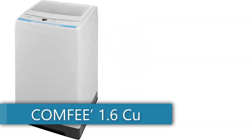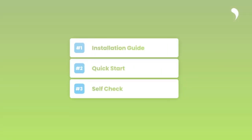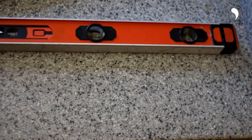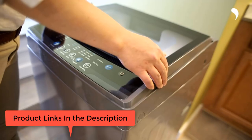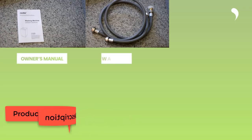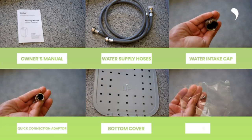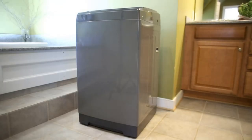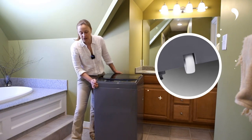Number 9: Comfee 1.6 cubic feet portable washing machine — 11 pounds capacity, fully automatic compact washer with wheels, 6 wash programs, with drain pump, ideal for apartments, RV, and camping. Easy to use: this portable washing machine has 6 programs — normal, quick, heavy, bulky, delicate, and spin only. You can also add extra rinse time by pressing the extra rinse button. The washer has 3 water temperatures to meet your different laundry needs, and it comes with a clear lid that allows you to check the status of clothing at any time.